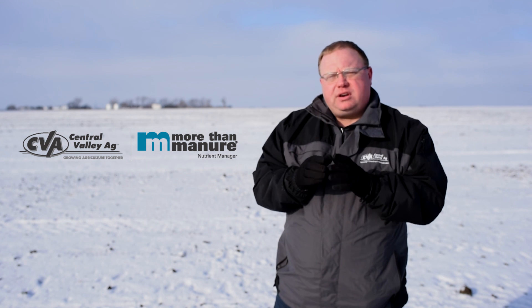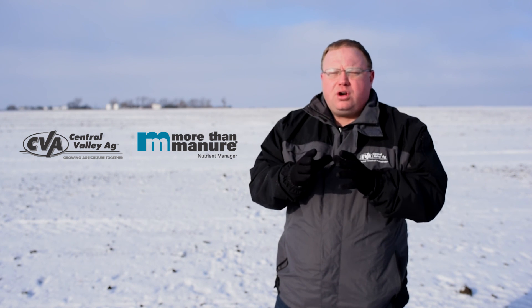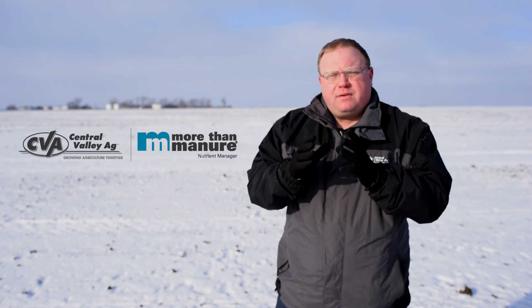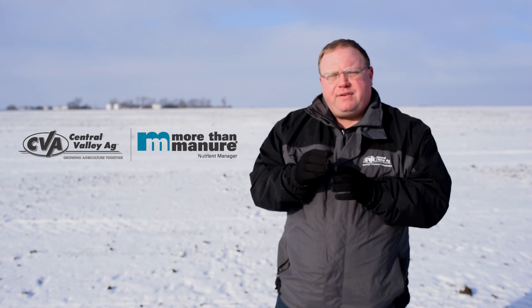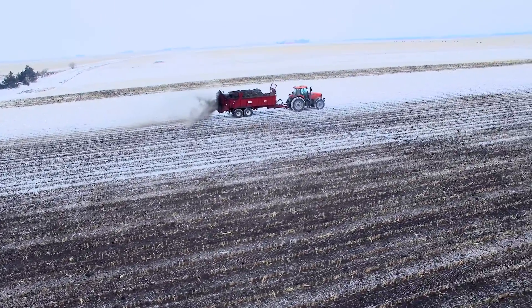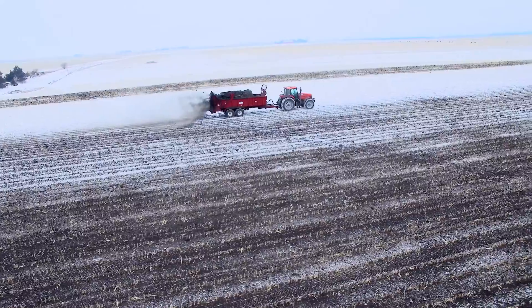So I'm going to talk to you today a little bit about a product called More Than Manure. More Than Manure is a product from Verdesian Life Sciences that we look forward to using to help protect this manure investment. It brings us the best of both of Verdesian's flagship products in Nutrisphere and Avail. It helps us protect both the nitrogen and phosphorus portion of your manure and get it to stay where we want it and keep it available for the plant.